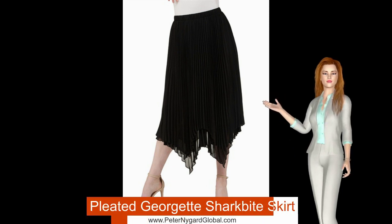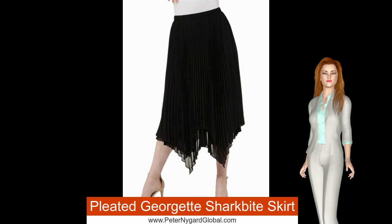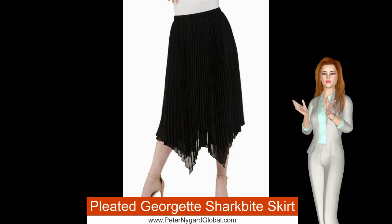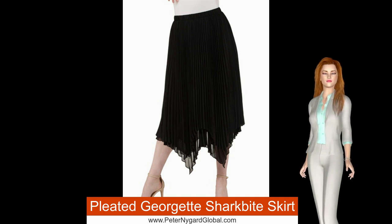Here's a new release in the Peter Nygaard Stripes and Lace Collection. This pleated skirt is cut from sheer Georgette and lined for versatility. It has an irregular shark bite hem for street-style edge, and the waist is elasticized for comfort.